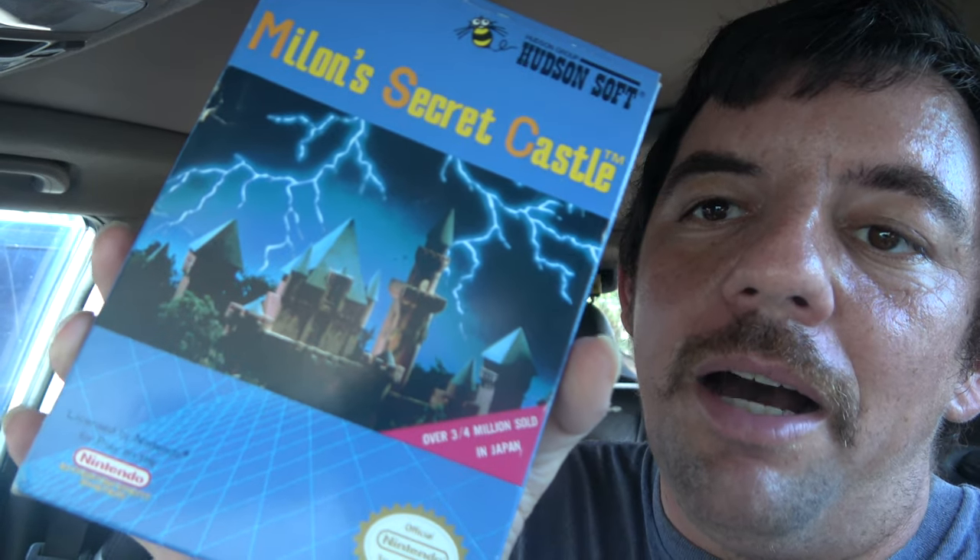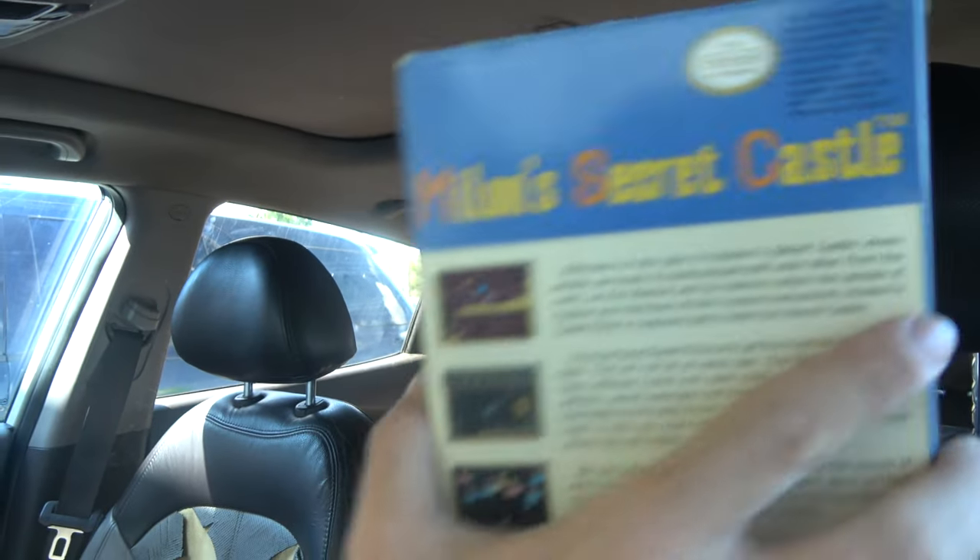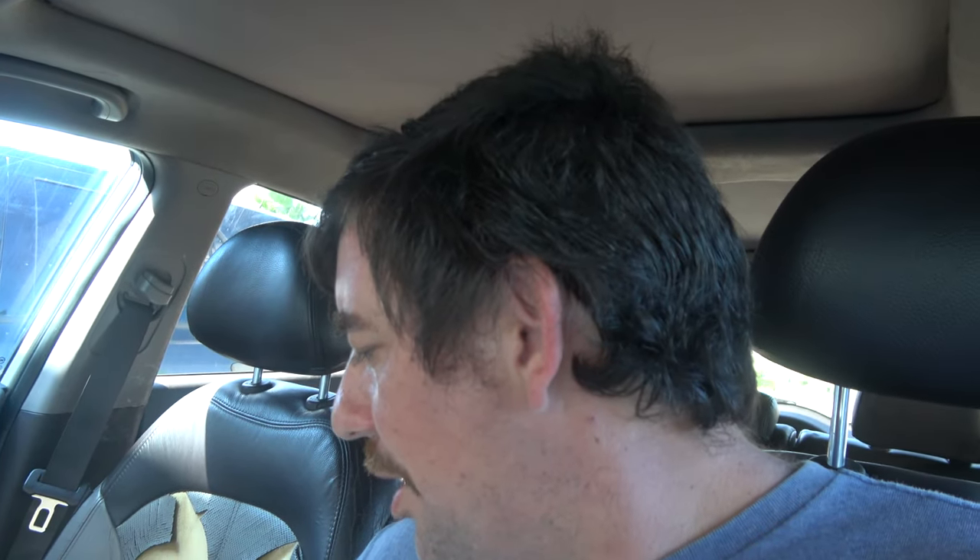But that's not all we have for NES. We have a boxed copy of Mylon Secret Castle — don't usually run into those very often. I got those in a Nintendo bundle at Plant City, if you were watching you saw that.